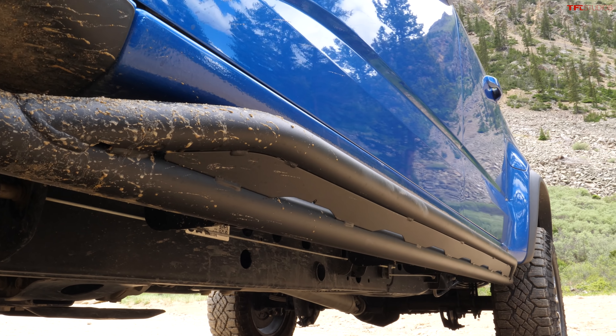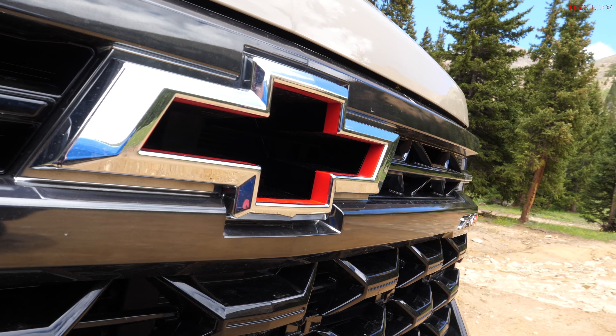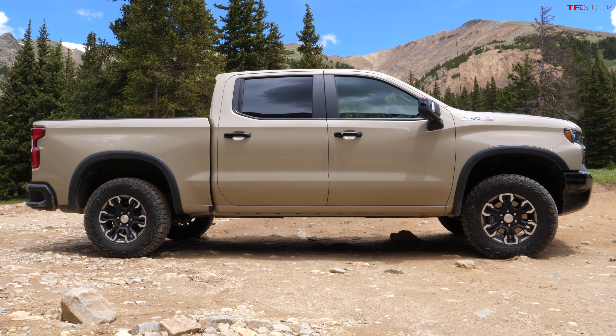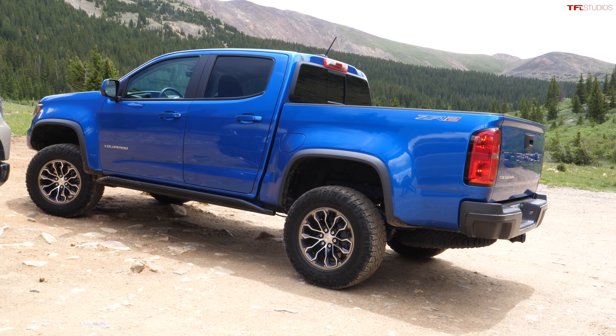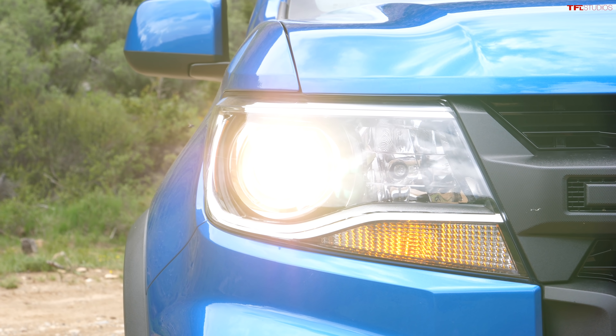We could have ordered rock sliders and a giant sunroof but Andre wanted to get the base ZR2, so we skipped those options. The Colorado ZR2 cost us $67,000 when we bought it; if you order now it would be about $70,000. The Silverado ZR2 is actually pretty affordable — under $46,000, in the mid-$45,000 range — pretty good value.